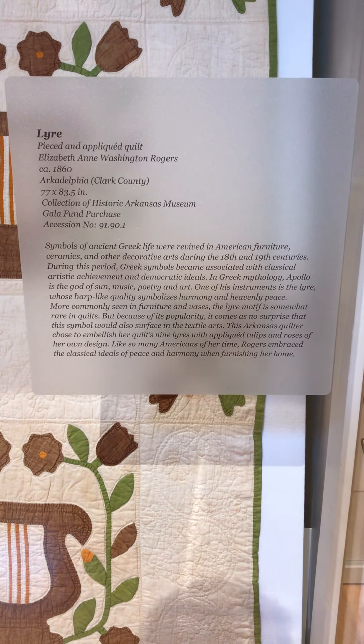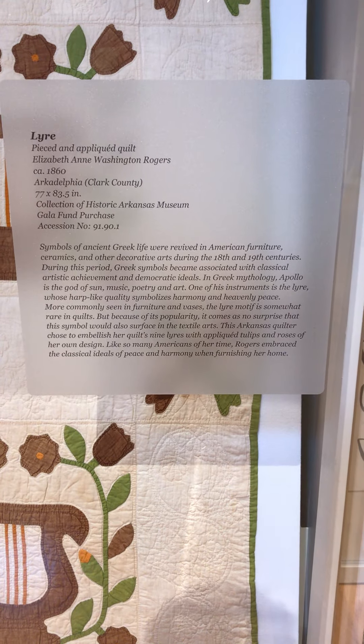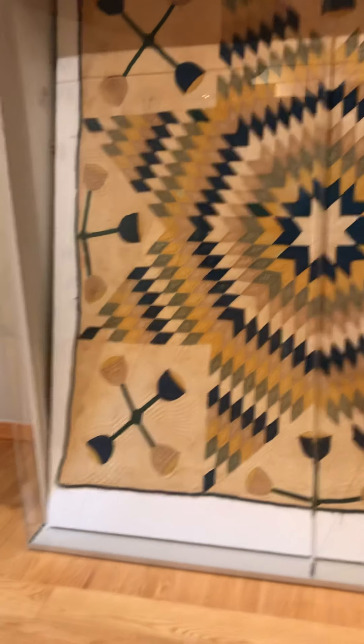Symbols of ancient Greek life were revived in American furniture, ceramics, and other decorative arts during the 18th and 19th centuries. All right. I like this one too because it's kind of like chalices, and then the diamond pattern comes back down.